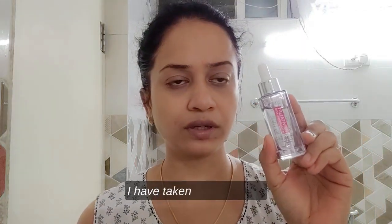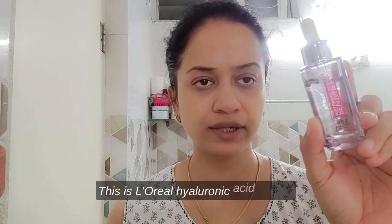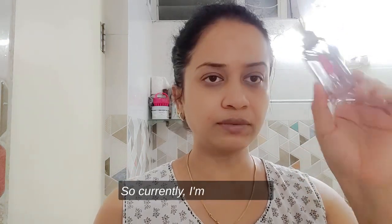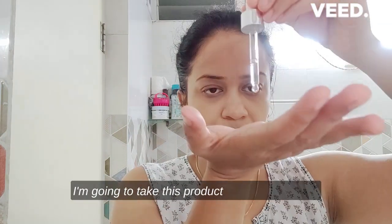I have taken two products — either one you can use. It would be the L'oreal hyaluronic acid serum, and next is the CosRX 96 snail mucin. Any one of these products you can go with. Currently I'm going to use this serum from L'oreal — I'm going to take this product on my palm.